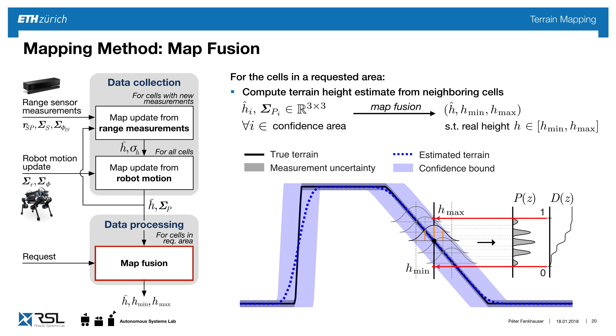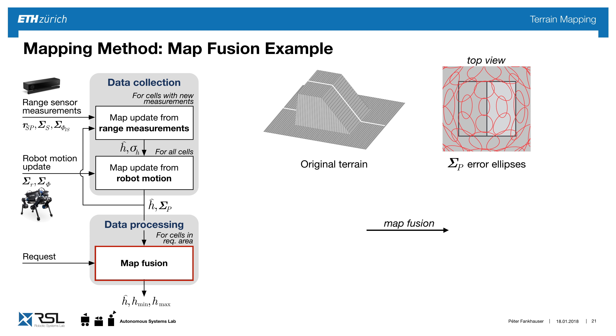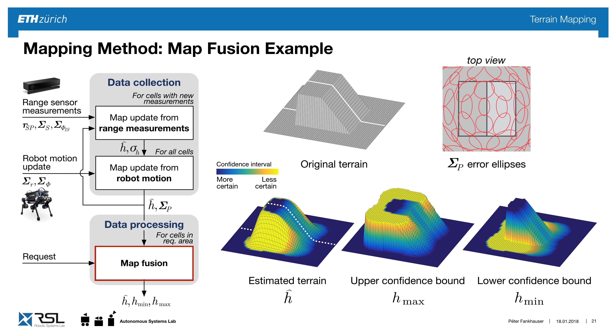Doing this for the entire map, we create confidence bounds. In 3D, this is the original terrain on the left; on the right are the error ellipses from the top view. Going through all points, we get a smoothed-out terrain for the estimated terrain — blue means more certain, yellow means less certain. The middle and right plots show the upper and lower confidence bounds, indicating the maximum and minimum expected terrain.